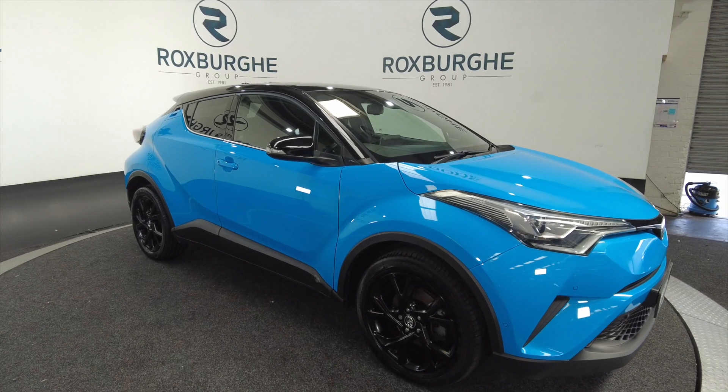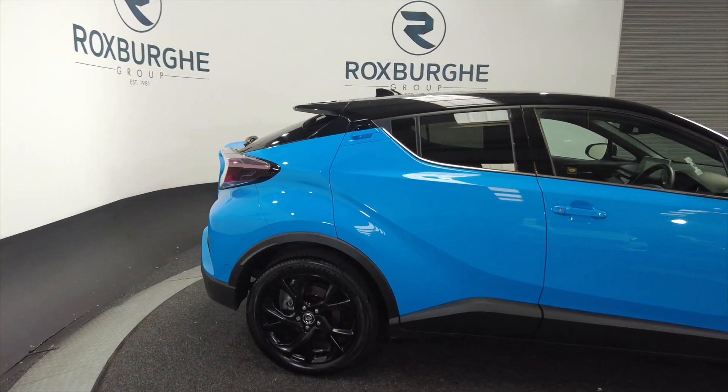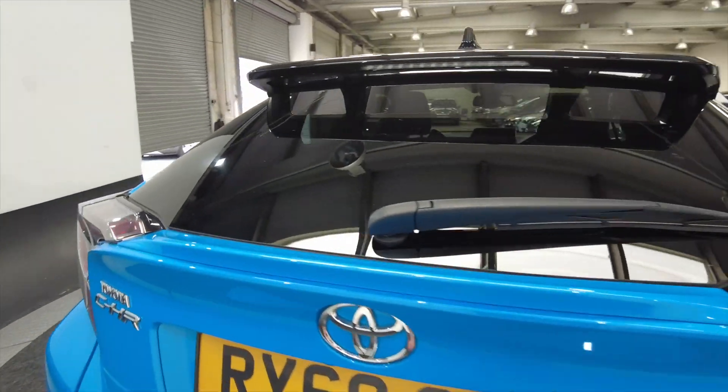As you can see it's got really nice jet black alloy wheels, it's a 5 door, really nice vivid blue colour as well. Great looking cars these. It is all-wheel drive.